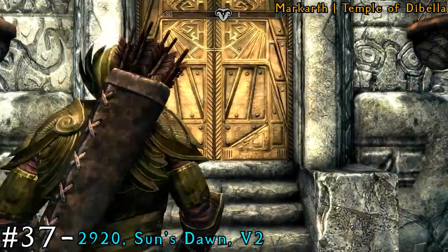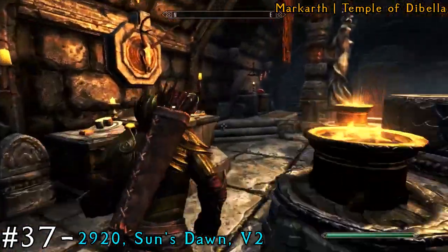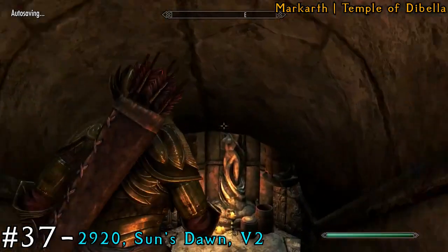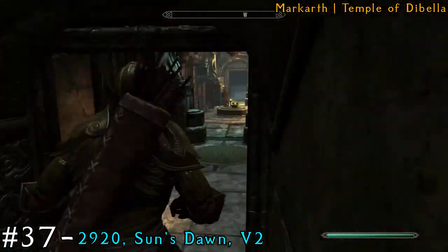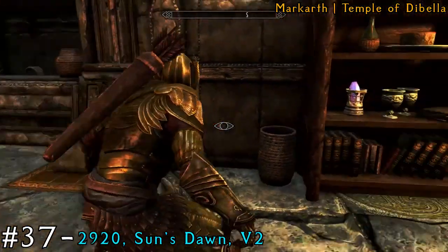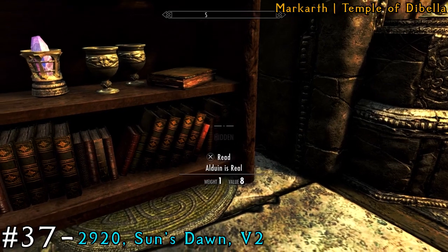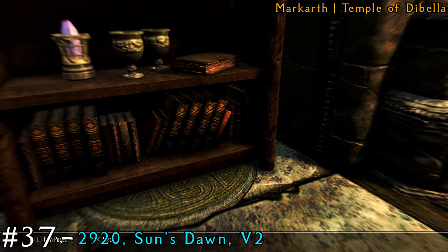After we grab that one, head to the Temple of Dibella and go all the way inside the Inner Sanctum. Make your way all the way down the steps, and eventually you'll see bookshelves. It's going to be on the left bookshelf towards the bottom right. There are a fair bit of books there — you're looking for The Lusty Argonian Maid — sorry, you're looking for Sun's Dawn, which is the third or fourth book from the left.